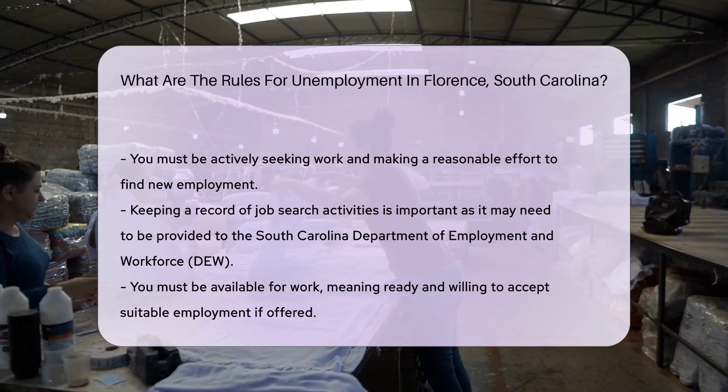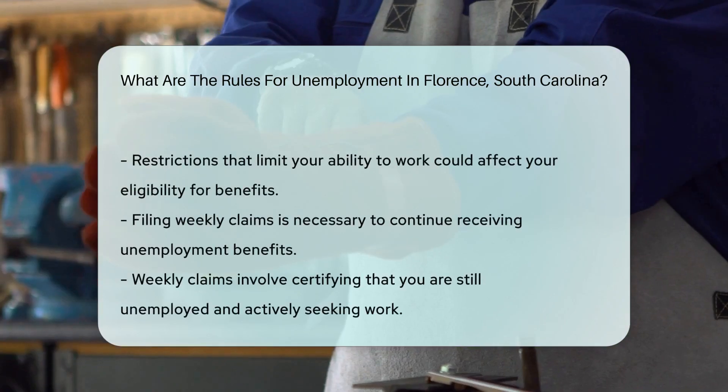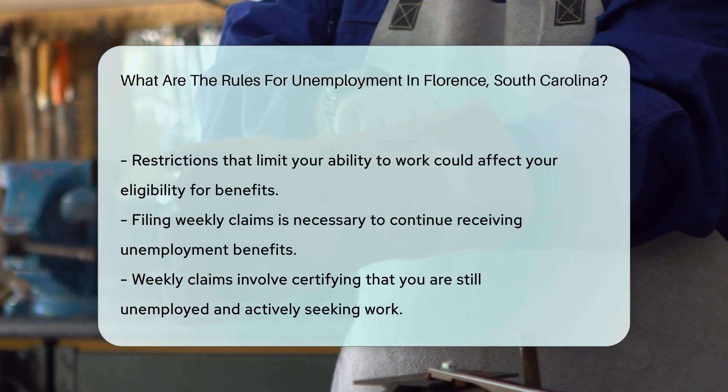Additionally, you must be available for work. This means you should be ready and willing to accept suitable employment if offered. If you have restrictions that limit your ability to work, this could affect your eligibility.